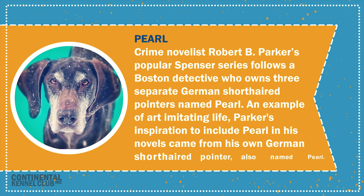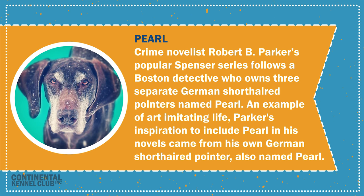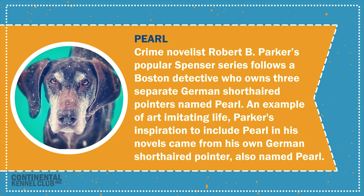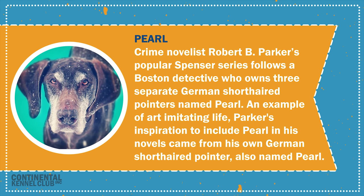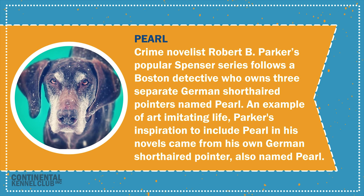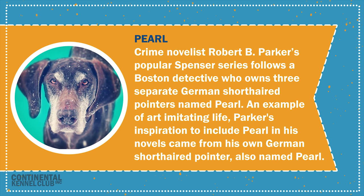Crime novelist Robert B. Parker's popular Spencer series follows a Boston detective who owns three separate German short-haired pointers named Pearl. An example of art imitating life, Parker's inspiration to include Pearl in his novels came from his own German short-haired pointer, also named Pearl.